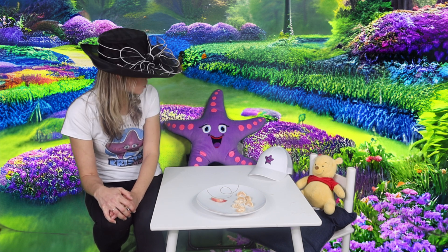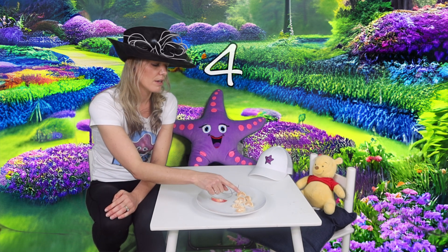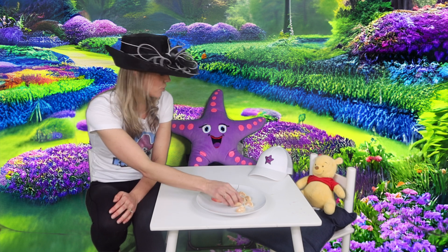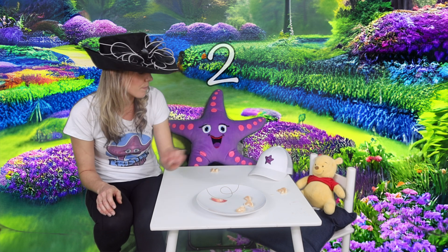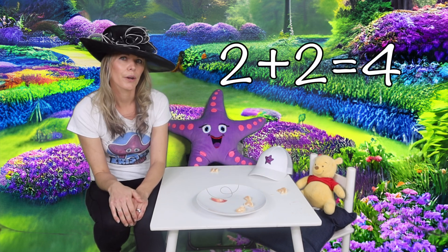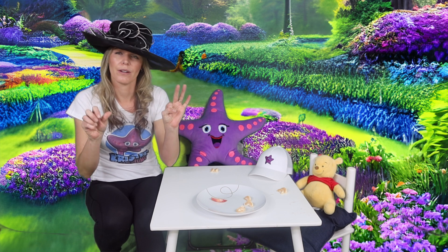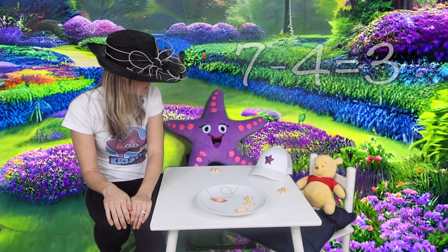Okay, who wants some oranges? How many oranges do we have to start? One, two, three, four, five, six, seven oranges. Okay, I'm pretty full after that apple. How many would you like? Two for Starfish, two for Pooh. So we've lost two plus two is four. So we had seven to start with. Now we're going to take away four. That leaves three left. Alright guys, that's some good math. Eat up.